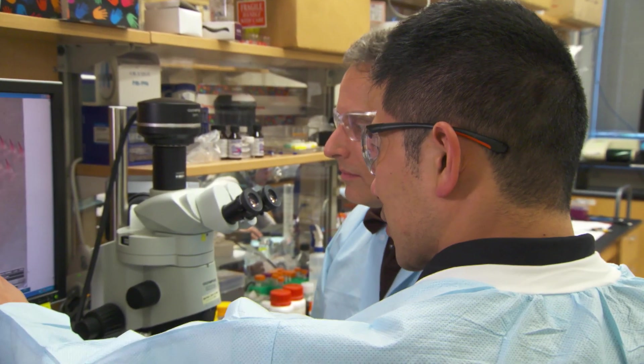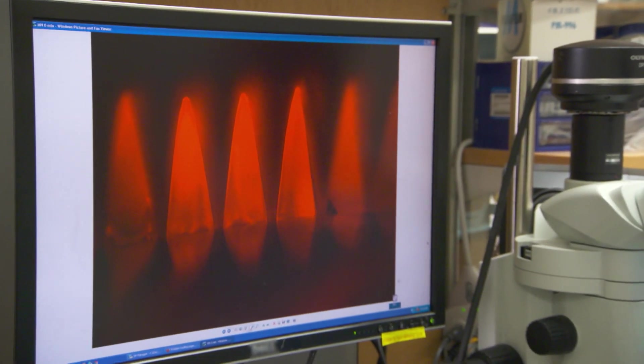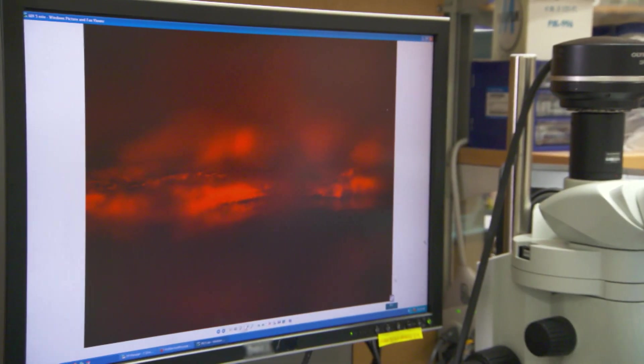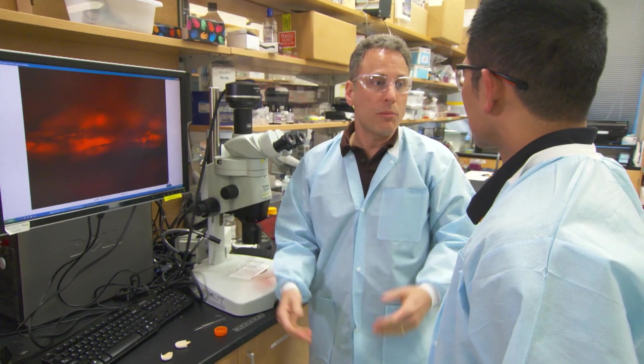So inside each of these needles is the medication? That's right. Here are some microneedles before use. We press them into the skin for five minutes, pull them out, and they're gone. A nice feature here is that there are no needles left when you're all finished, and that's an important safety advantage.